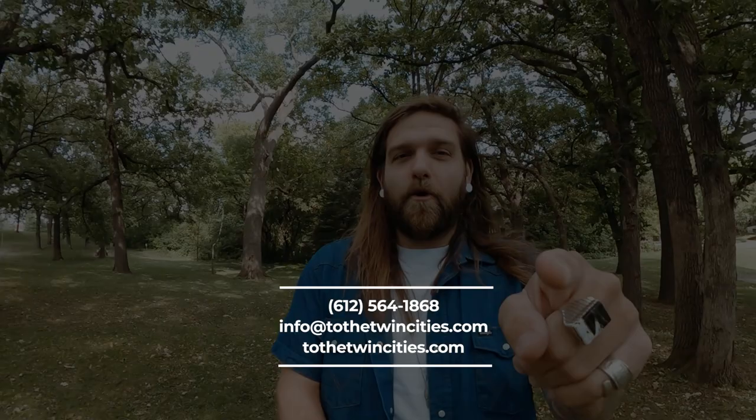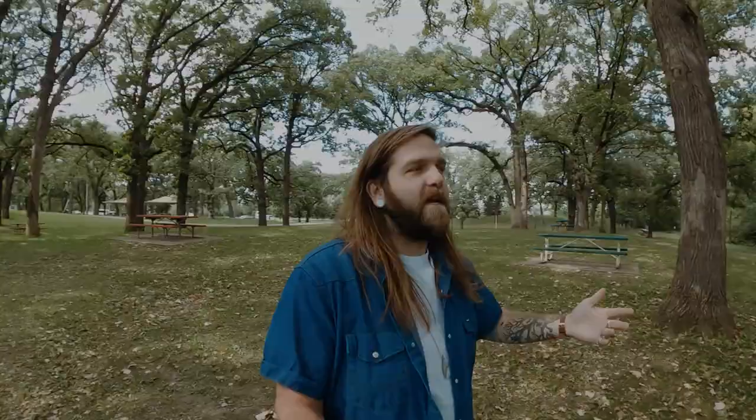Do us both a favor: subscribe to the channel, click the bell to get notified, give the video a thumbs up, and say what's up in the comments. And if you're thinking about moving here, do whatever you can to get ahold of us. Go to our website tothetwincities.com, call or text the number on the screen, or email us at info@tothetwincities.com. They all lead to us and we truly cannot wait to help you out, show you around this beautiful place we call home, and be your liaison in the home purchasing process.